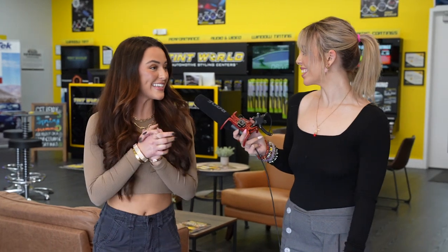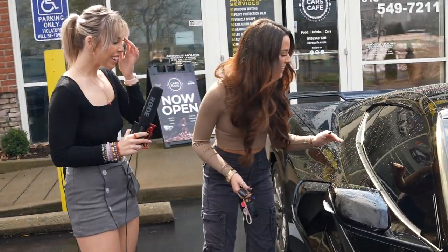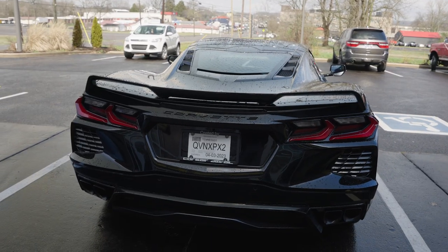All right, so your car is actually done and they are pulling it out right now, so we can go see the final reveal! Yes, I'm so excited, let's go! Wow, look at that — you can't see in at all!